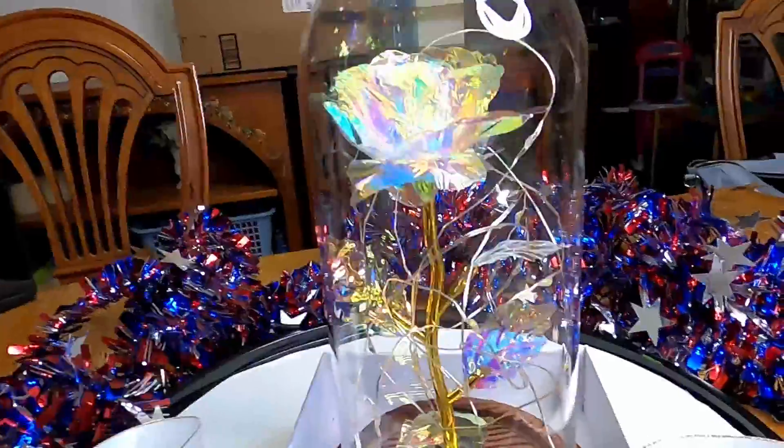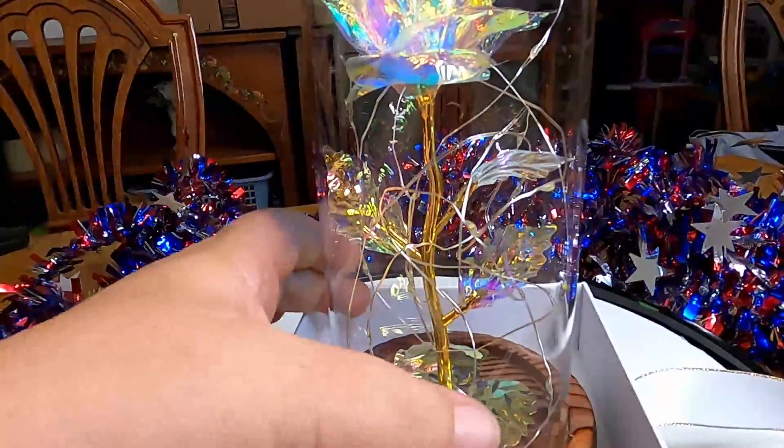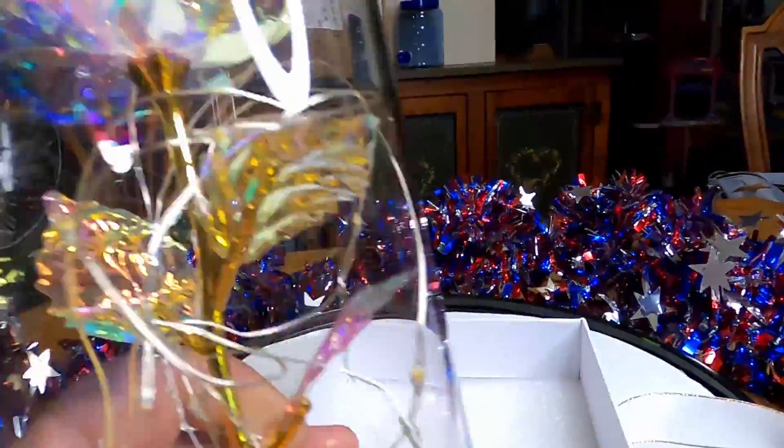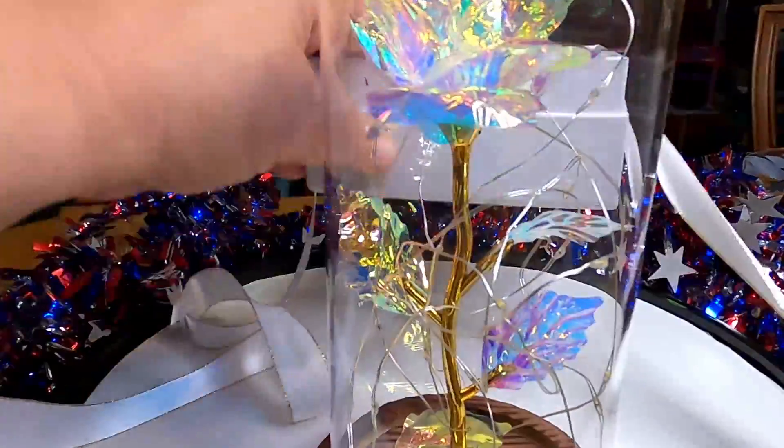Look at this beautiful rose in the jar. Straight out of Beauty and the Beast, I'm telling you. Isn't it gorgeous?